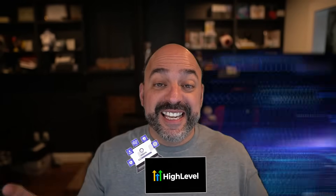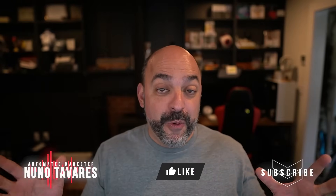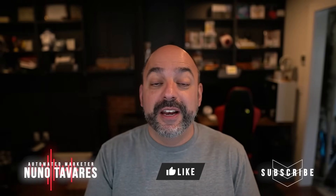HighLevel just released some crazy updates and the first one is an absolute game changer. Stay tuned and build along with us. All of our bots inside of Voice AI just got a massive upgrade.